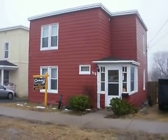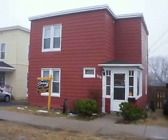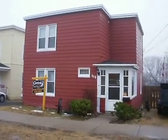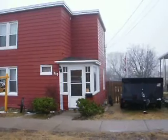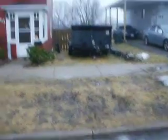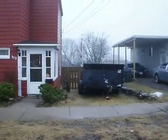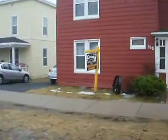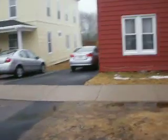Beautiful home here. Three bedrooms upstairs with a bathroom, and on the main level a nice eat-in kitchen, dining room off to the side of that, and also a really great living room. Beautiful backyard. There's actually two driveways here — one of them is taken up with a cargo trailer, but you also have a driveway right here.